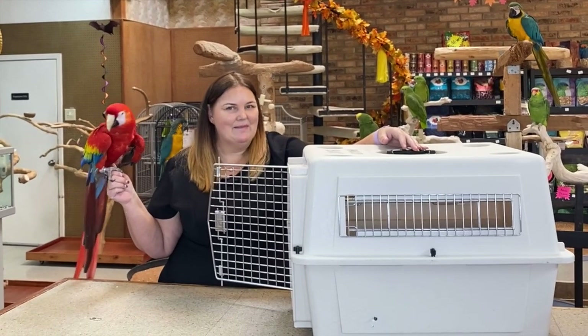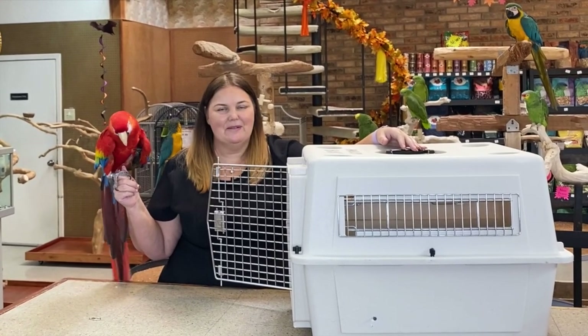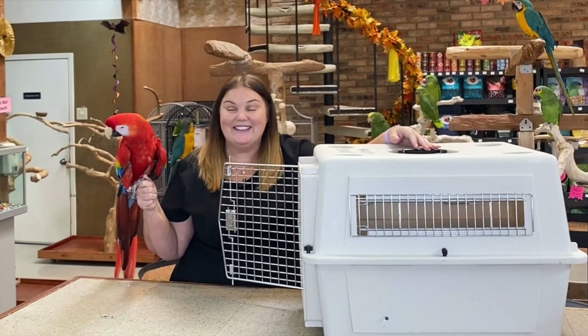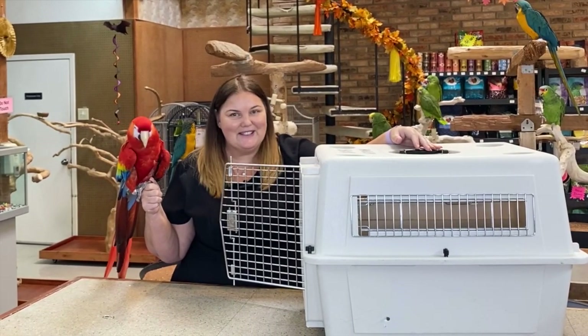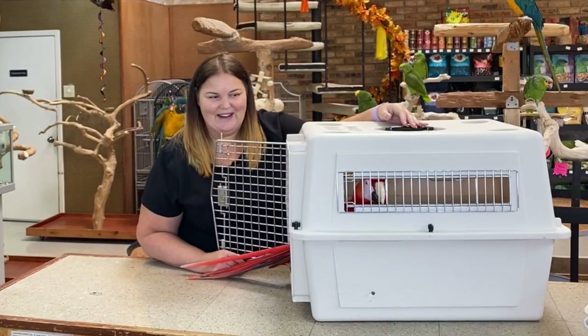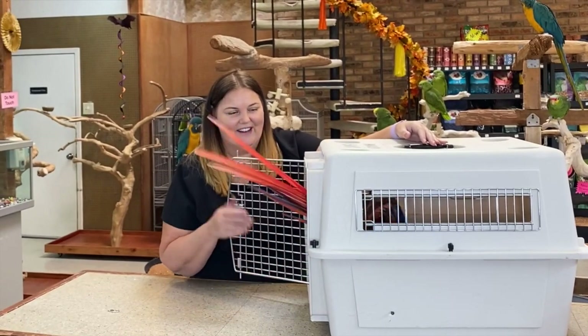Miranda and I, Michelle, are here to talk to you about traveling with your pet birds. And apparently she would love to get into her carrier — she doesn't want to talk about it, she is a doer. And here we go. She's going to get her tail wrapped around. She loves getting into her carrier.